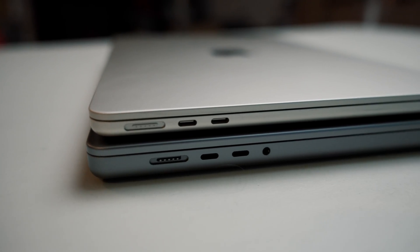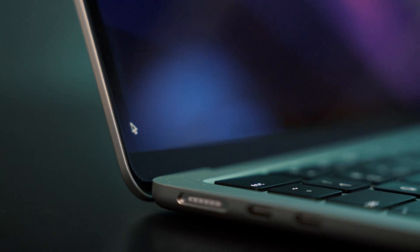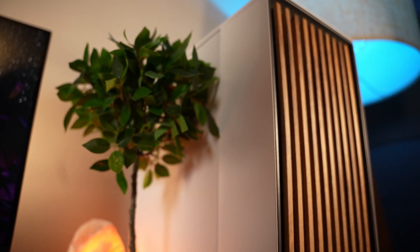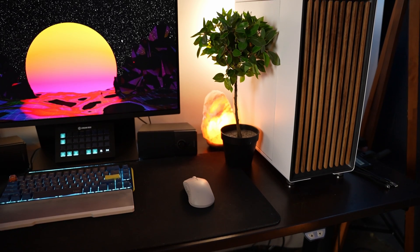One of my favorite devices is the M1 Pro MacBook Pro. It has three USB-C ports, a MagSafe, an HDMI port, and an SD card slot. Depending on what world you come from — whether it's the PC side or the Mac side — that's either a lot of connectivity or not very much at all. But I live daily in both of those worlds, so I'm totally fine with it.